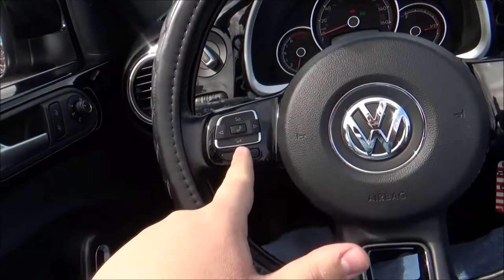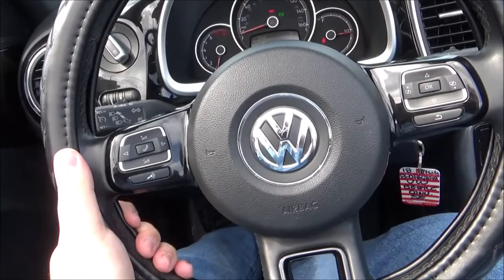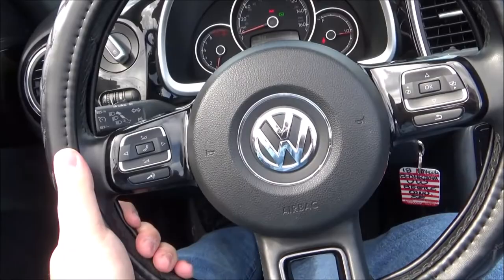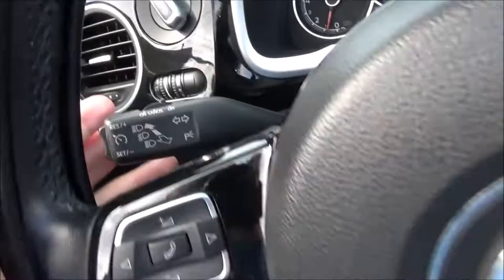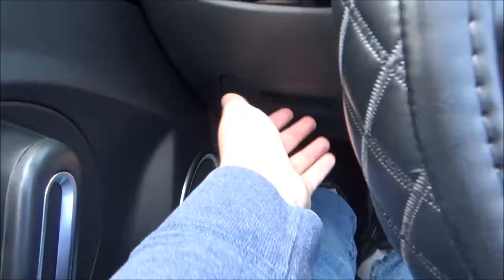The steering wheel is tilt and telescopic. There's your turn signal, high beam and cruise control stalk, and your wiper stalk. Over here is a storage compartment, your panel dimmer, headlight switch, and your air vent.